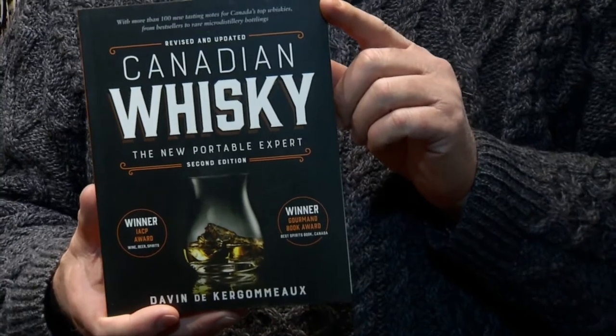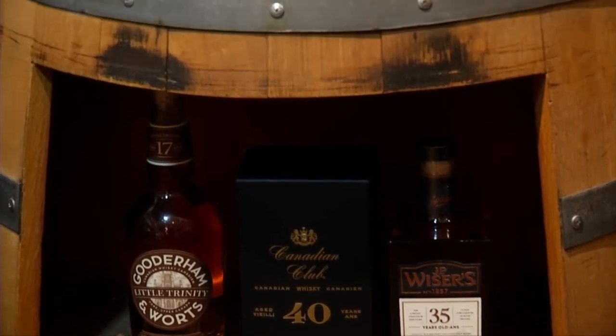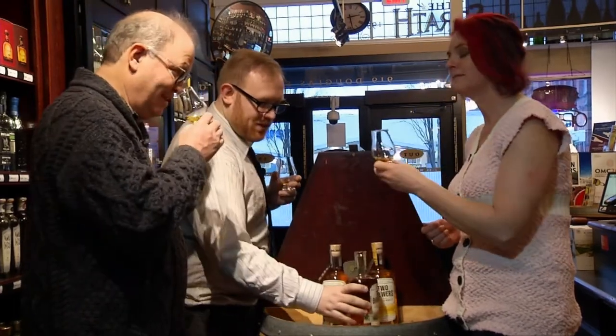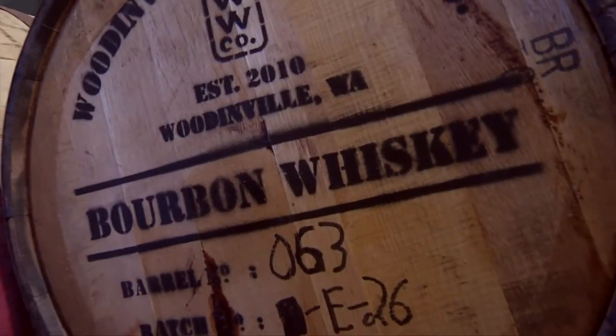Canadian Whisky: The New Portable Expert is an expanded version of the book I released around 2012. It talks about all of the distilleries in Canada — it's got all 41 micro-distilleries that are making whisky, a map of where all the distilleries are, the history of Canadian whisky, how whisky is made, how to enjoy it, and about 100 tasting notes for whiskies currently available. Cheers! It's a Canadian whisky. We're playing with a bourbon-style corn whisky, and I have some malted rye I'd love to play with too — we're pretty experimental here.